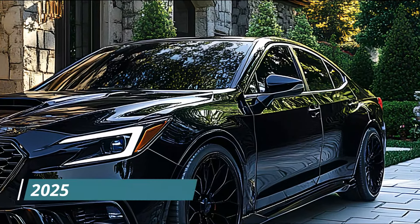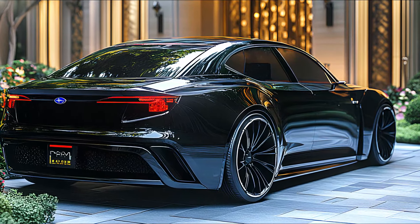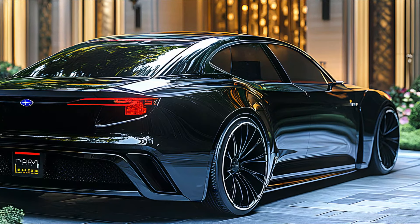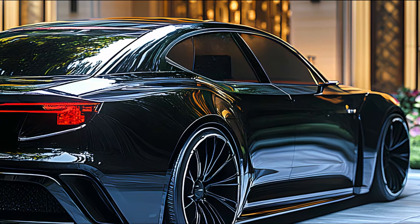The 2025 Subaru Legacy is more than just a car — it's a statement of intent from Subaru. With its breathtaking design, advanced features, and robust performance, it promises to turn heads and captivate hearts.